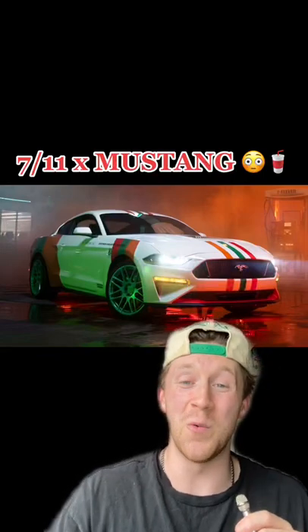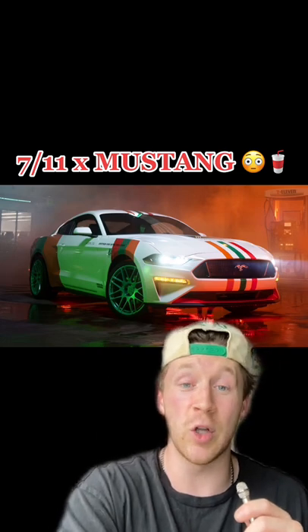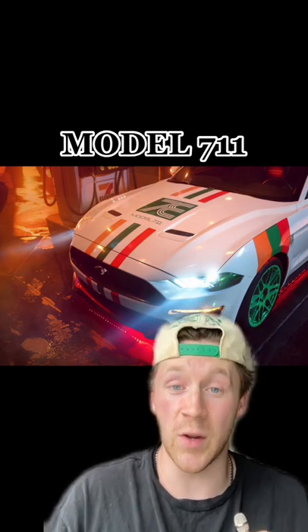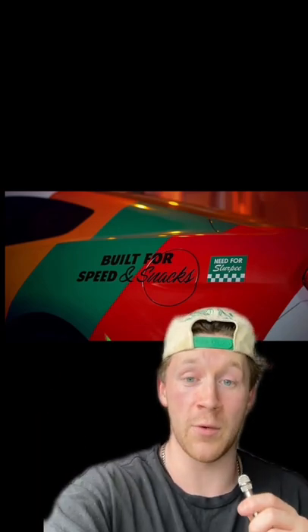A collaboration we never knew we needed. Mustang has partnered up with 7-Eleven to produce this snackable looking Mustang 7-Eleven, and the features are amazing. The model 7-Eleven, which they're actually giving away, was built by Galpin Autosports. It's wrapped in a 7-Eleven paint scheme with funny quotes all around it.